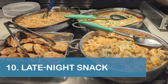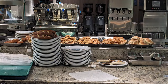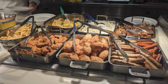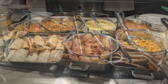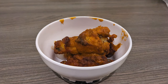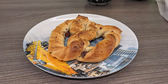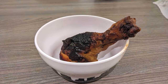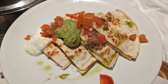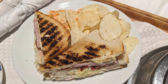Our next tip is to head to the Lido Market Buffet or New York Deli & Pizza if you're interested in a late-night snack. During our cruise, the buffet had select stations open from 10:30pm until 11:30pm. New York Deli & Pizza had movie snacks until 11pm with flavored pretzels, nachos, chicken wings, and more available. If you're interested in grabbing a bite after midnight, complimentary room service was available 24 hours a day on the Nieuw Statendam.